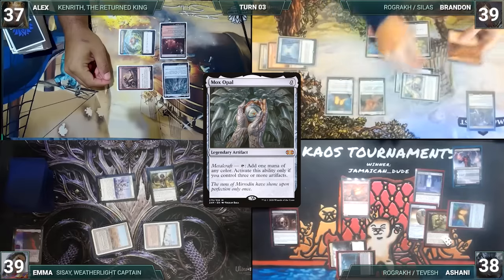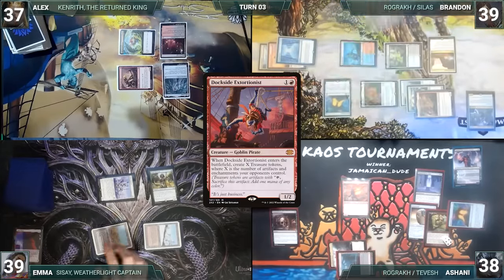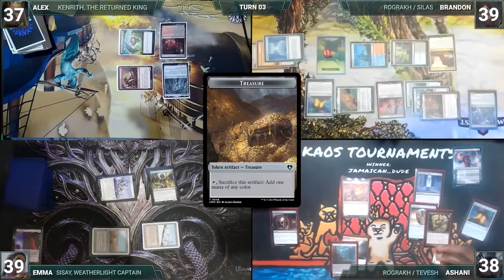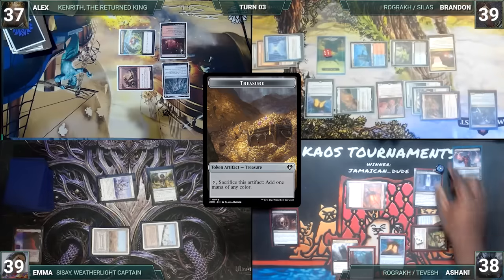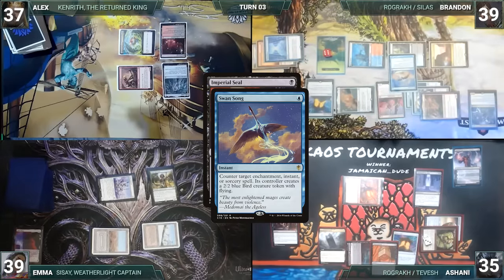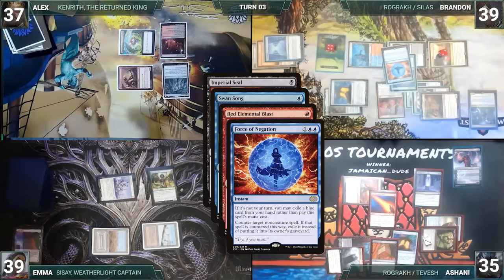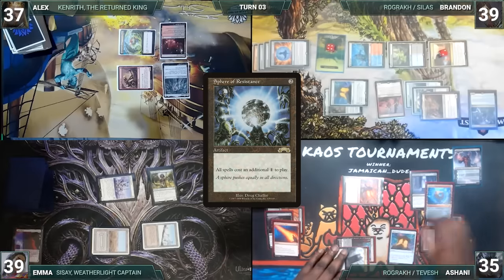During Brandon's upkeep, he taps his permanents through Tangle Wire, then wins his Mana Crypt roll. He draws and plays a Gemstone Mine, then casts Dockside Extortionist — it enters and Brandon creates 6 treasures. He passes. During Ashani's upkeep, he removes a Fade Counter from Tangle Wire, taps his permanents through it, then loses his Mana Crypt roll and takes 3 damage. He draws and casts Imperial Seal — Esper Sentinel triggers and Emma draws. In response, Brandon casts Swansong targeting Seal, paying the Esper tax. In response, Ashani casts Red Elemental Blast targeting Swansong. In response, Brandon hard casts Force of Negation targeting Imperial Seal — Force counters and exiles Imperial Seal, then Blast counters Swansong. Ashani then casts a Sphere of Resistance and passes to Emma.